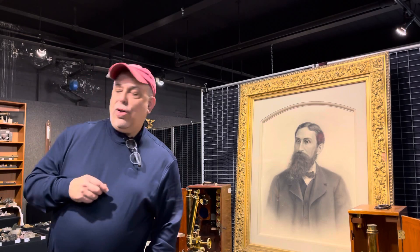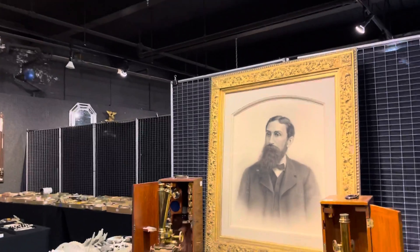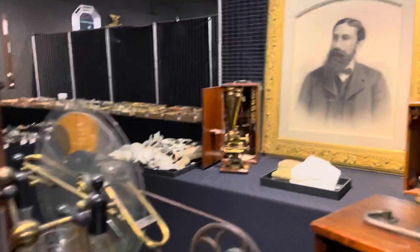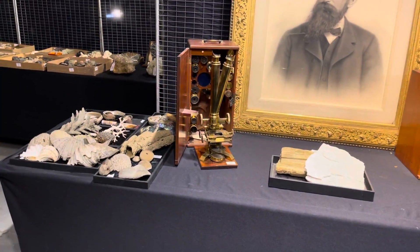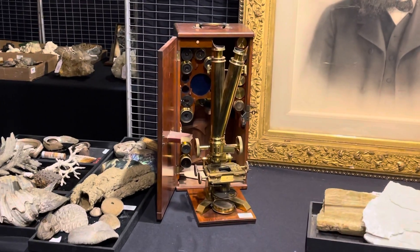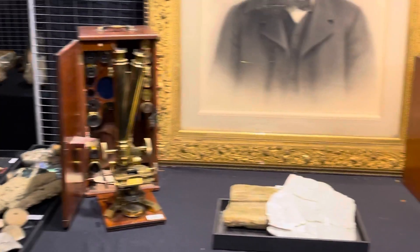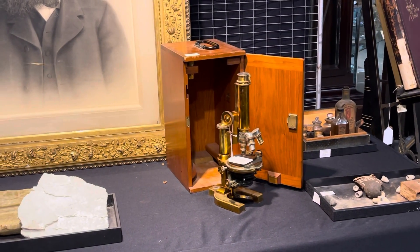So let me take you a little bit through this incredible library, starting with the microscopes that flank Mr. Schultz on either side. You can see that on his left is a Collins binocular microscope, a very much state-of-the-art piece of equipment in the 19th century. And another 19th century microscope with sophisticated compound lenses.